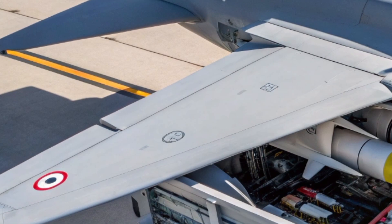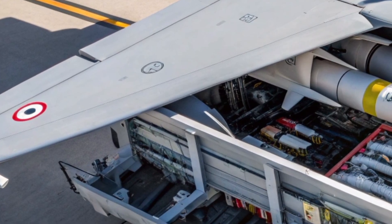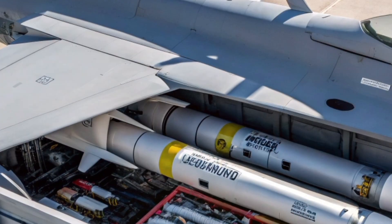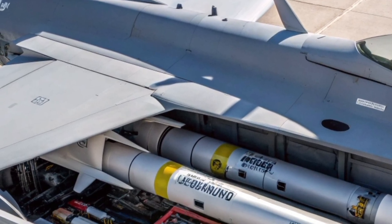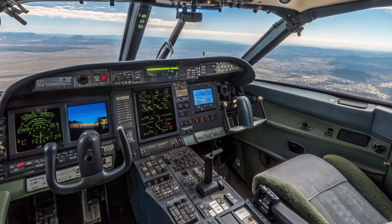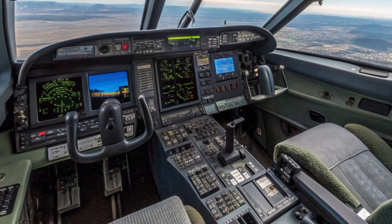As global security challenges continue to evolve, aircraft like the P-1127-2027 offer a unique solution. They provide flexibility, resilience, and advanced combat capability without relying solely on large, vulnerable bases.